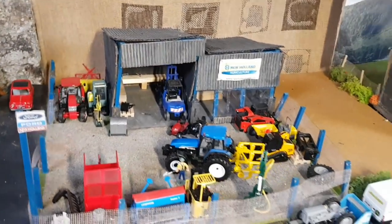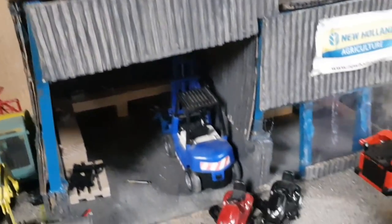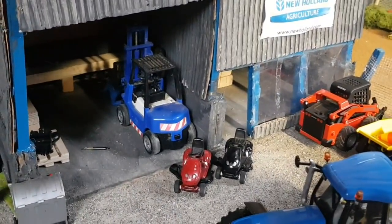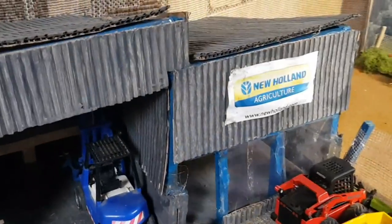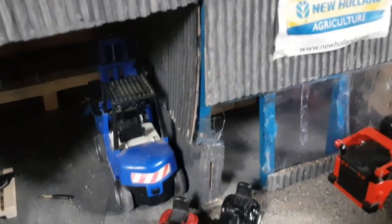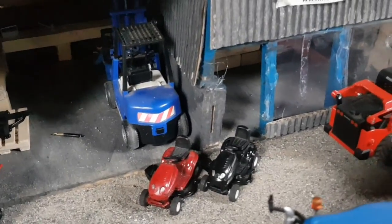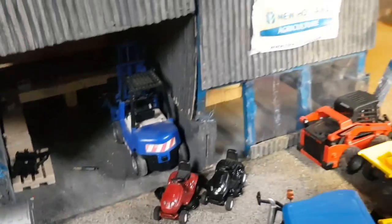Here in the New Holland dealership, there is a new venture into a different side of the business. This week they decided to invest in a few lawnmowers and they're going to sell them — they have two off-the-market new lawnmowers here today and they're currently for sale, so hopefully there'll be a few customers for them.